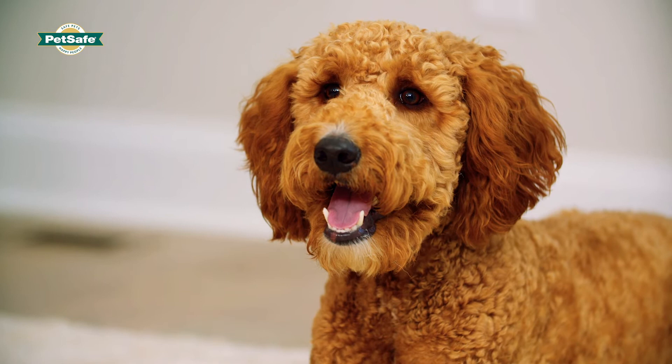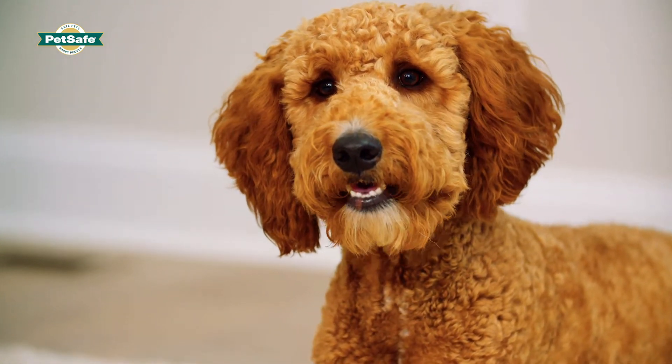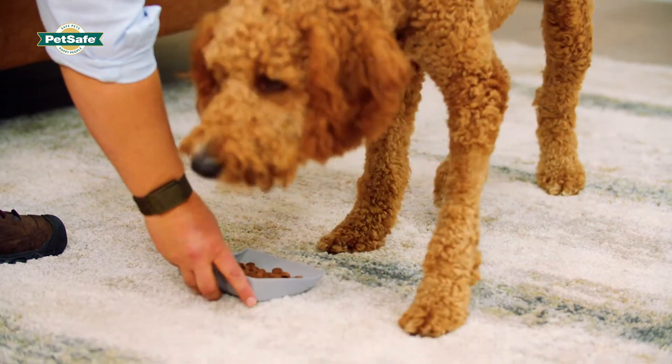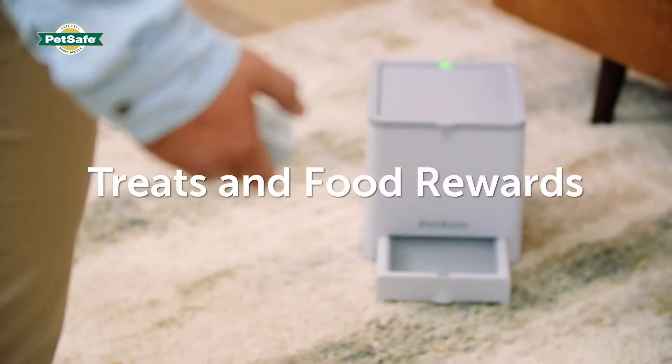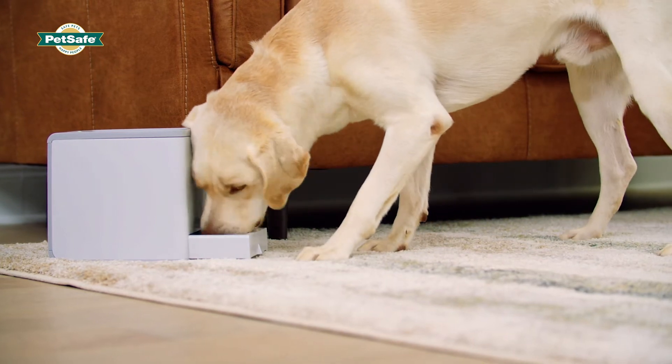Do you know what motivates your dog? You can learn what motivates your dog by watching how he responds to different rewards. If he ignores one potential reward in the presence of another, you'll know that he values whatever he's focused on as a reward.